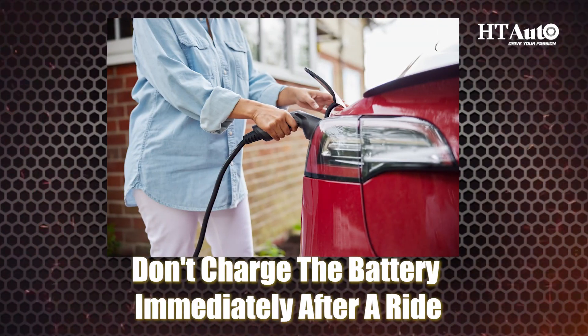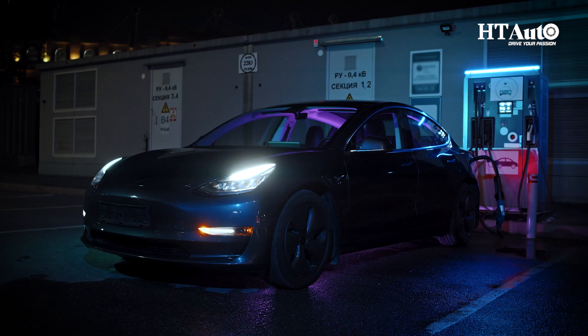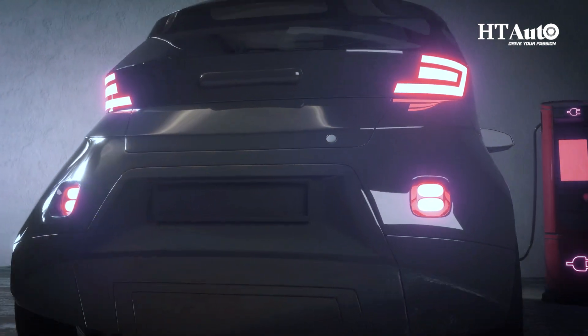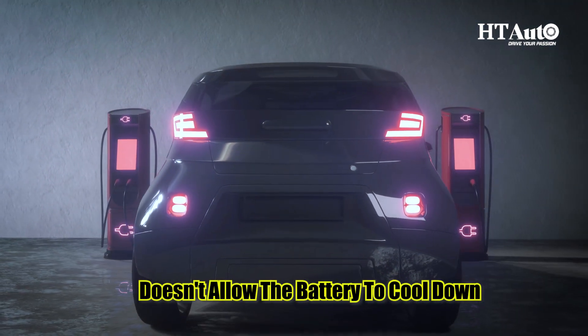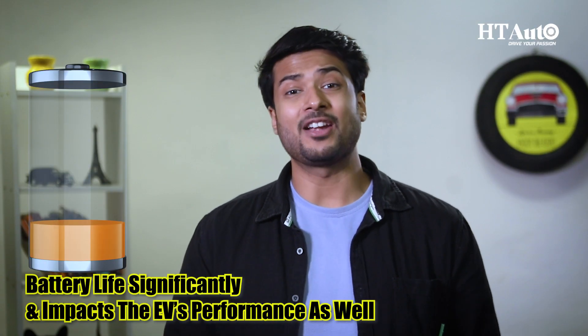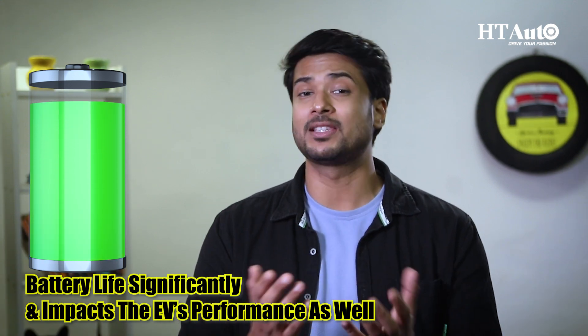Don't charge the battery immediately after the ride. We know you're always in a hurry, but this is an important pointer. Whenever the battery is being used while the EV is running, it gets extremely hot. Charging immediately after the ride doesn't allow the battery to cool down. Give at least 30 minutes for the battery to cool down before recharging it, as charging too soon reduces battery life significantly and impacts the EV's performance.